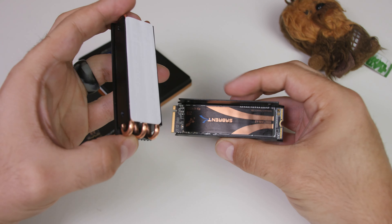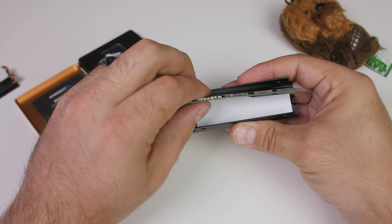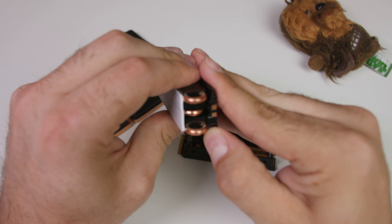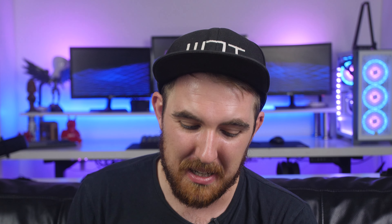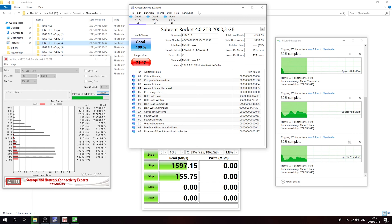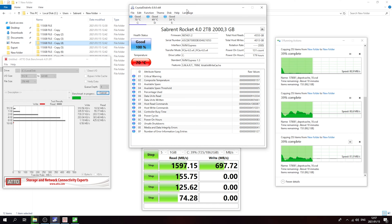The heatsink is a beefy little unit consisting of an aluminum tray with a thermal pad that the SSD sits on, another thermal pad on top connected to an aluminum heatsink, three copper heat coils running through it, and a heat spreader on top. We pushed the SSD hard with benchmarks and copy tests for around 30 minutes and it only reached around 71 degrees — not bad, even in a hot room.